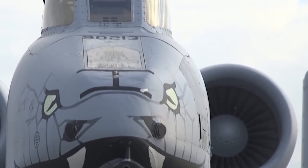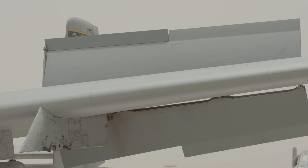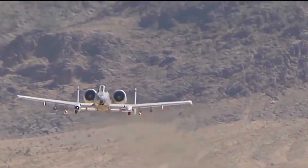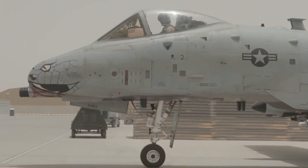The A-10's systems enable it to continue flying even after taking significant damage. Its primary armament is the 30mm GAU-8 Avenger rotary cannon — the heaviest automatic cannon mounted on an aircraft, featuring a seven-barreled Gatling gun firing 70 armor-piercing rounds per second. The A-10 has reportedly done more damage than the other aircraft combined.